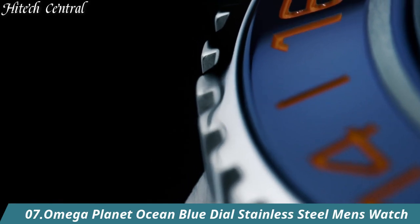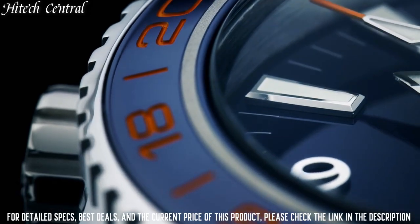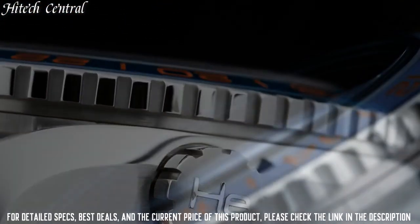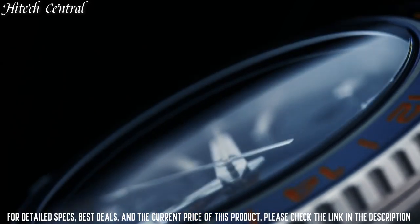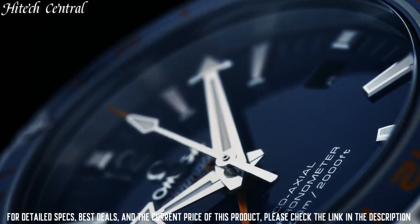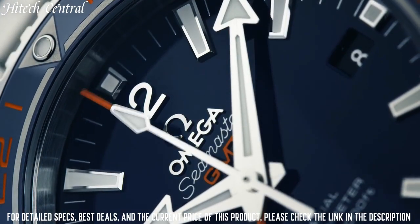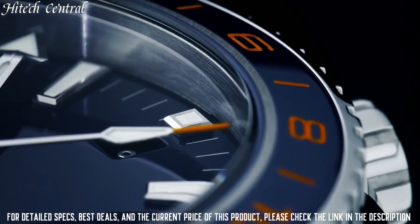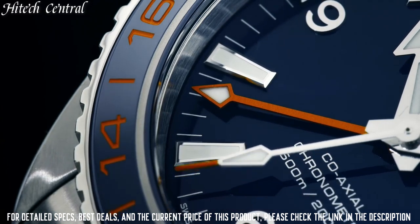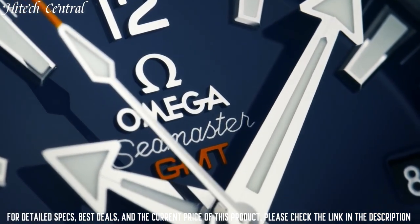Number 7: Omega Planet Ocean Blue Dial Stainless Steel Men's Watch. Item Shape: Round. Dial Window Material Type: Sapphire Crystal. Display Type: Analog Deployment Clasp. Case Material: Stainless Steel. Case Diameter: 43.5 mm. Case Thickness: 17.25 mm. Band Material: Stainless Steel.